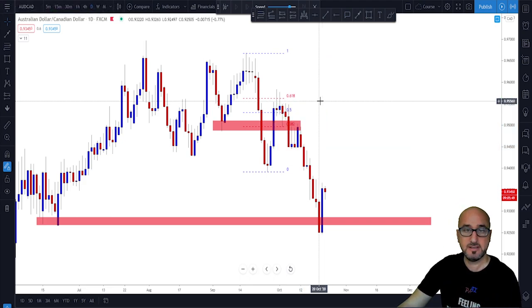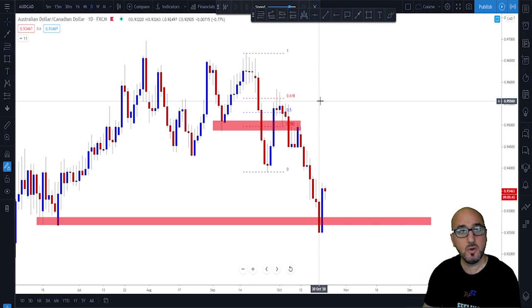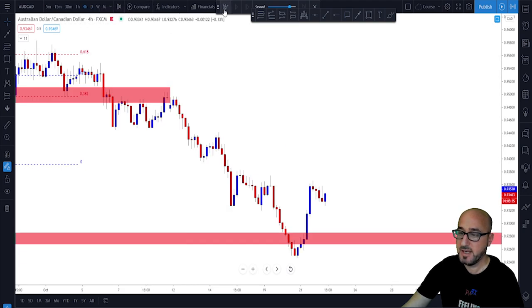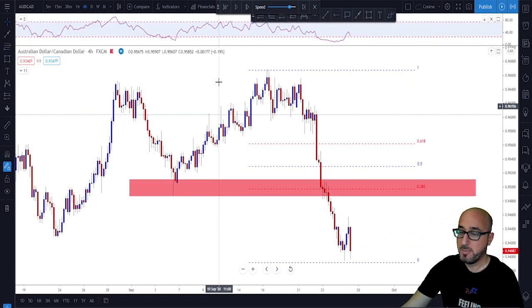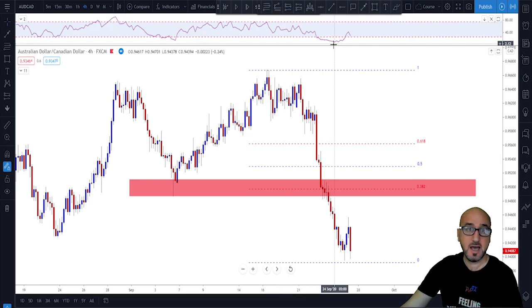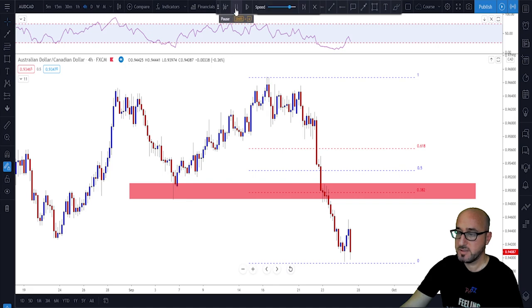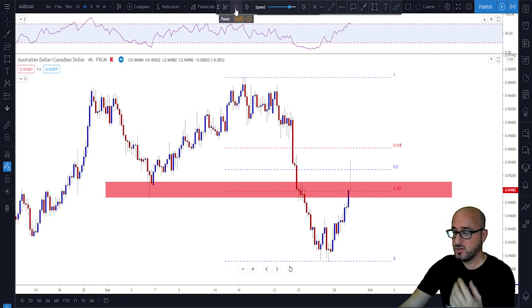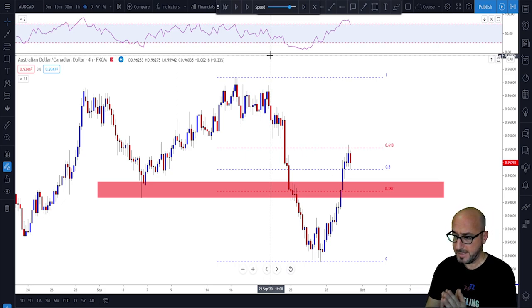Now if you want to trade it more safely and you do not like limit orders, you could go to a lower time frame. Keep everything as it is on the chart, drop down to the four-hour time frame for example, and this time add the RSI to the chart. Without placing a limit order, you wait for the market to give you signals.